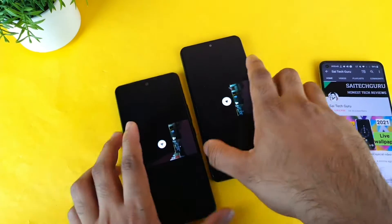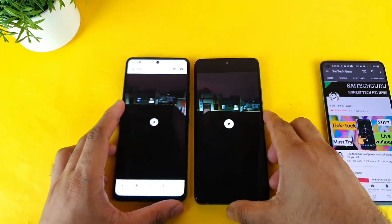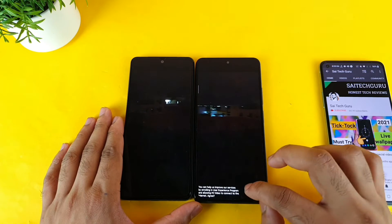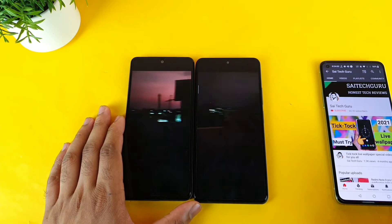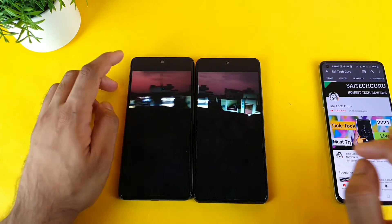This is a normal video recording taken using both phones, just testing the performance. Both phones are kind of similar to each other — not much difference in terms of night mode video recording. Both are comparable in terms of clarity and brightness.